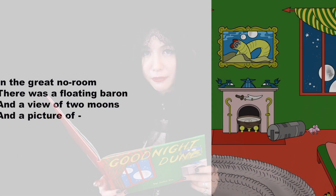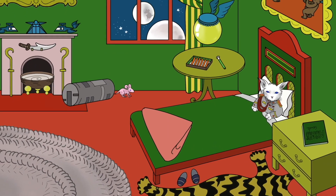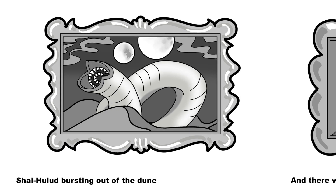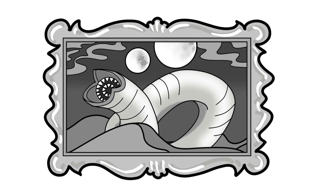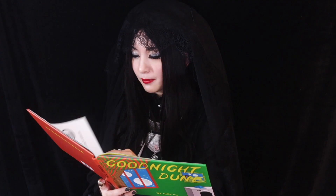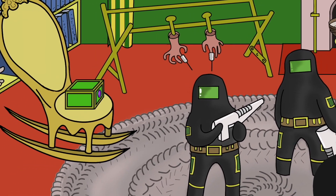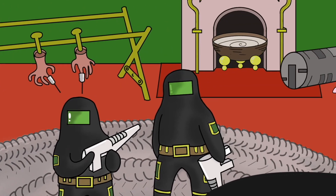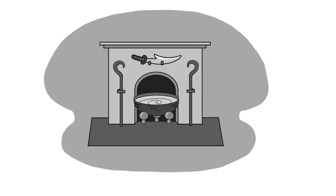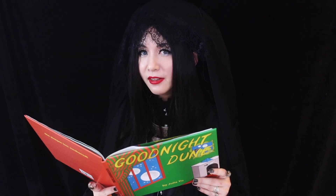In the great Gno room there was a floating Baron, and a view of two moons, and a picture of Shai Hulud bursting out of the dune, and there were three Fremen recruits fighting in still suits, and two Imperial Sardaukar, and a pair of Gom Jabbar, and a little toy keep, and a young Adib, and Maker Hooks, and a Crysknife, and a bowl full of Water of Life, and a Bene Gesserit witch whispering, 'They tried and died.'